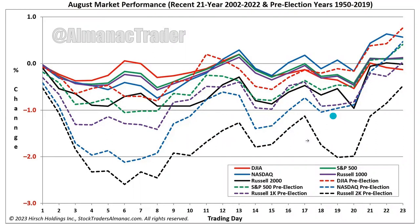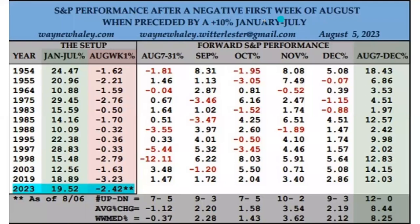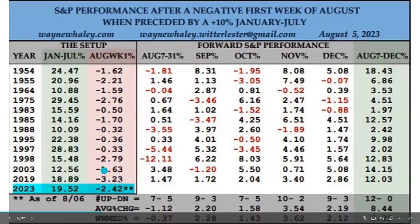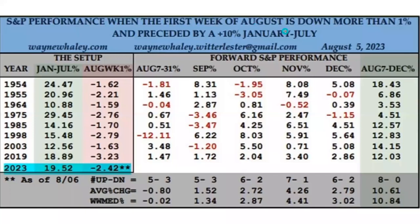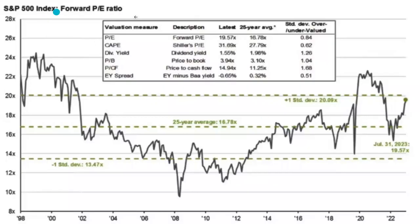This chart shows the S&P 500 performance after a negative first week of August, when preceded by a 10%-plus January-to-July gain. You can see that when you have a really big rally in the first half of the year, August typically doesn't tend to be the best — the returns are pretty much all negative. This is almost the same data but including when the market is down more than one percent and preceded by a 10% move in January to July. It's very similar data, just showing some of the returns.